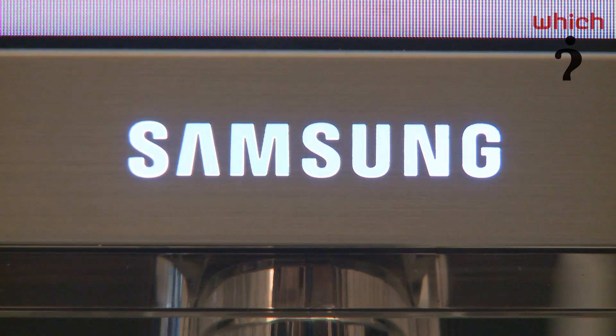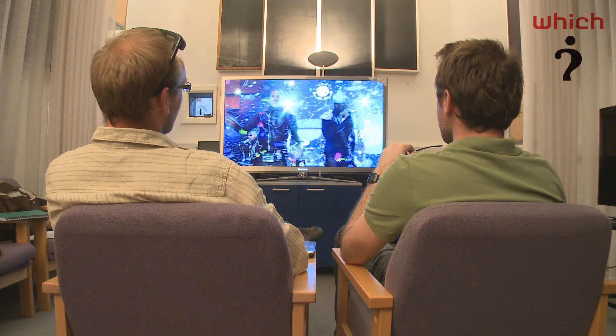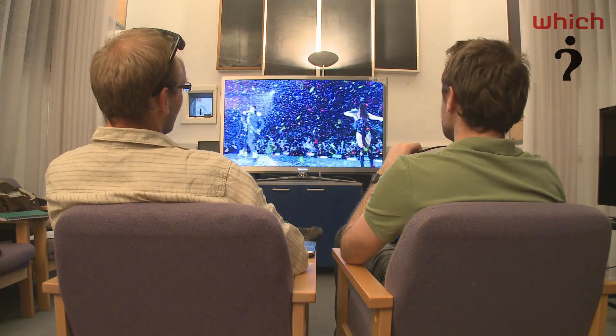I'm joined by Michael Briggs, the WITCH TV expert. Mike, what's this TV then? Hi, Ben. This is the new Samsung LED TV — the super-sized 55-inch C8000, a full HD panel with a Freeview HD tuner built inside.